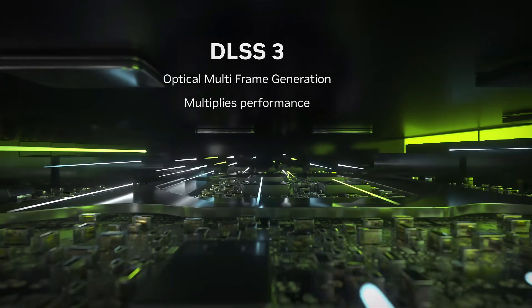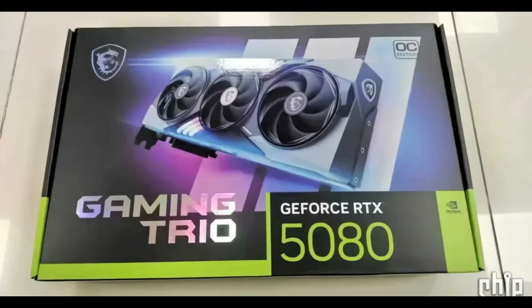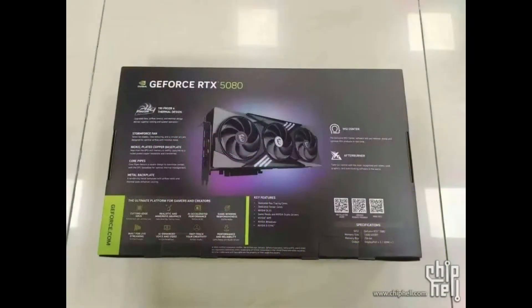First up, thanks to the folks over at the ChipHell forum, we got a sneak peek at the packaging for MSI's RTX 5080 Gaming Trio variant. It looks legit and closely matches an earlier leak by Galax. This gives us even more confidence that the RTX 5080 will kick off the RTX 50 series lineup. The specs? They're pretty impressive — here's what we know for sure.